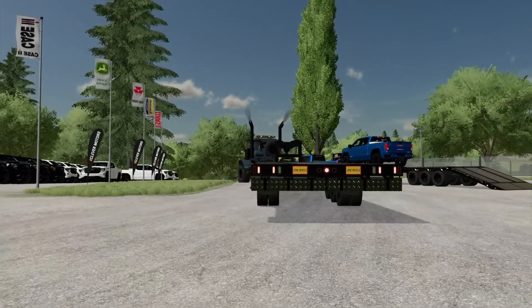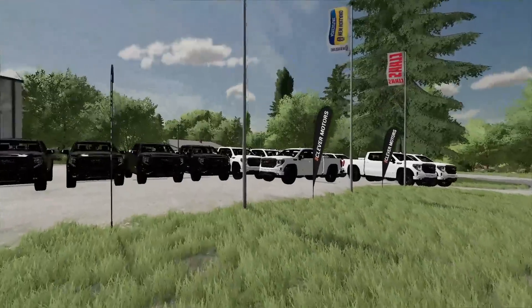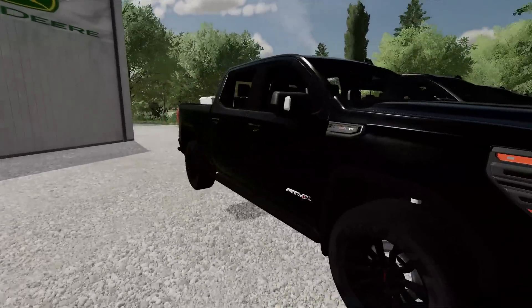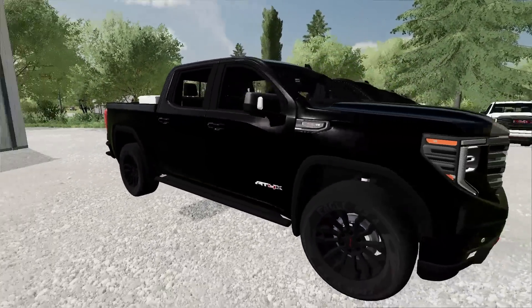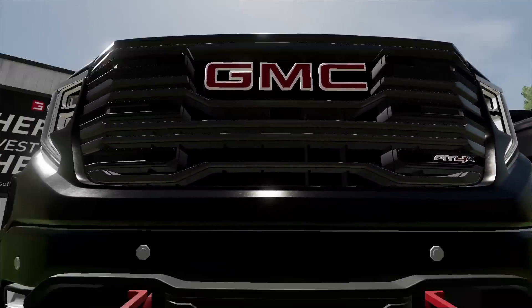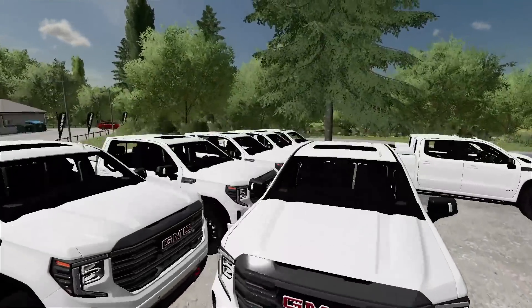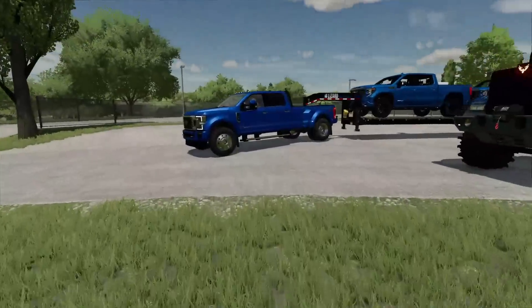We're going to go ahead and unload the ramps here. Because when we load them, we can't really drive them on or drive them off like we did unloading. Check it out — the all-black AT4X 6.2-liter V8. I think this thing is great. We got the red logo GMC and the recovery hooks. Looks sweet. And then we have 10 of each color — 10 white, 10 black, 10 blue.